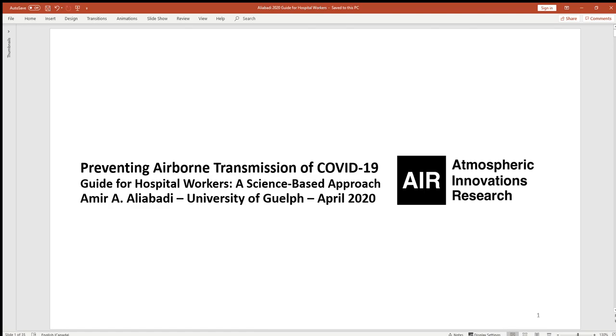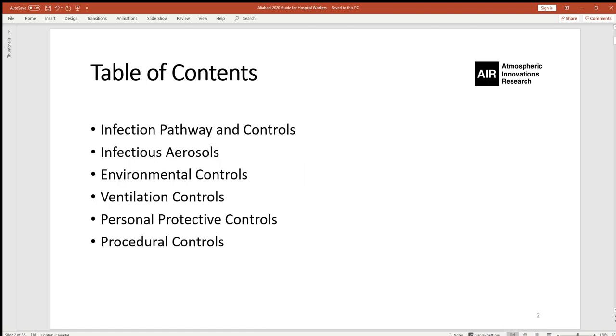Especially nowadays, it's become very relevant because we are facing a pandemic of COVID-19. I will discuss a few topics: the concepts of infection pathway and controls, infectious aerosols, and a few control measures that help mitigating the airborne infection pathway. These include environmental, ventilation, personal and procedural controls.